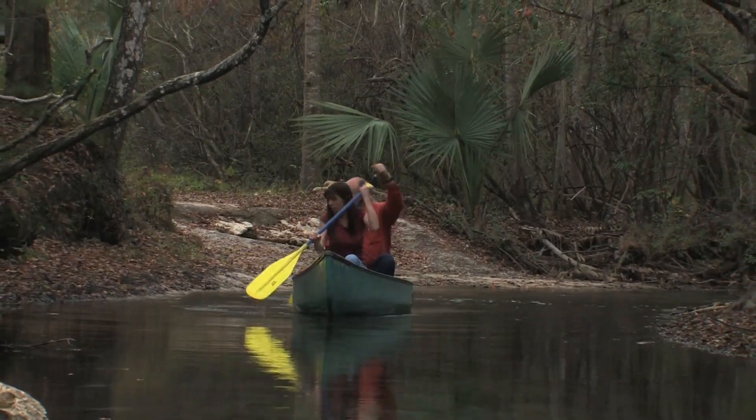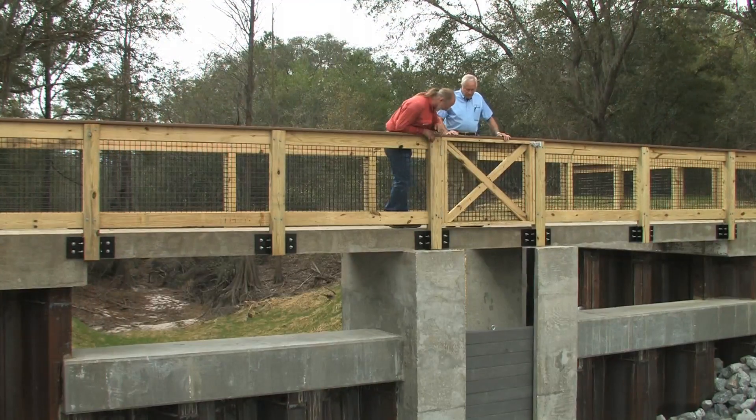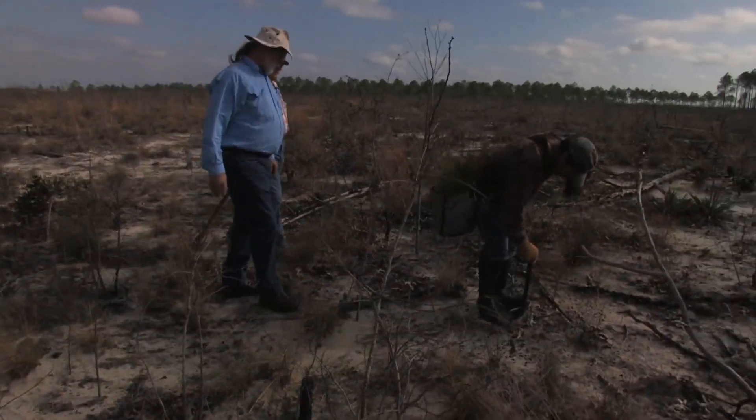Along the way, we'll meet some of the people who have a stake in the protection, conservation, and restoration of water resources within these crucial catchment basins.